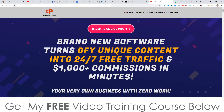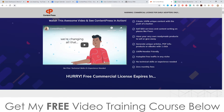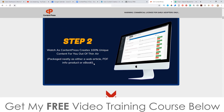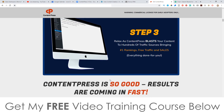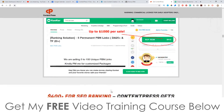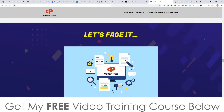Let's look at the sales page. It says: 'Brand new software turns done-for-you unique content into 24/7 free traffic and thousands of dollars in commissions in minutes — your very own business with zero work.' Step one: simply insert your keyword into the software. Step two: watch as Content Press creates 100% unique content for you out of thin air, packaged neatly as either a web article, PDF, or info product/ebook. Step three: relax as Content Press blasts your content to hundreds of traffic sources, bringing in number one rankings, free traffic, and sales.